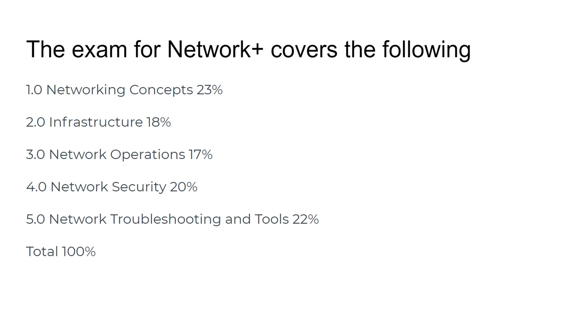Networking concepts — the basics — make up about 23% of the exam. Infrastructure, which includes switches, routers, gateways, cabling, and cable distances, is covered at 18%. Network operations is 17%, network security is 20%, and network troubleshooting and related tools is 22%, making up 100% of the exam.